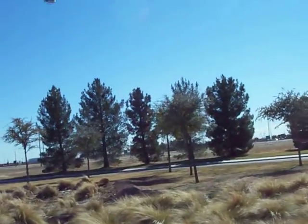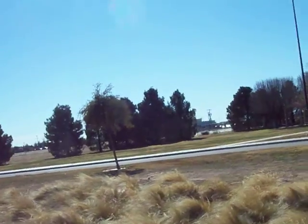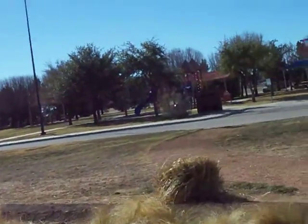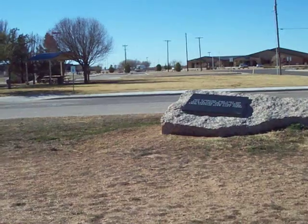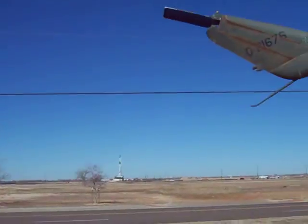There's a real helicopter taking off. It's a Bell Huey.